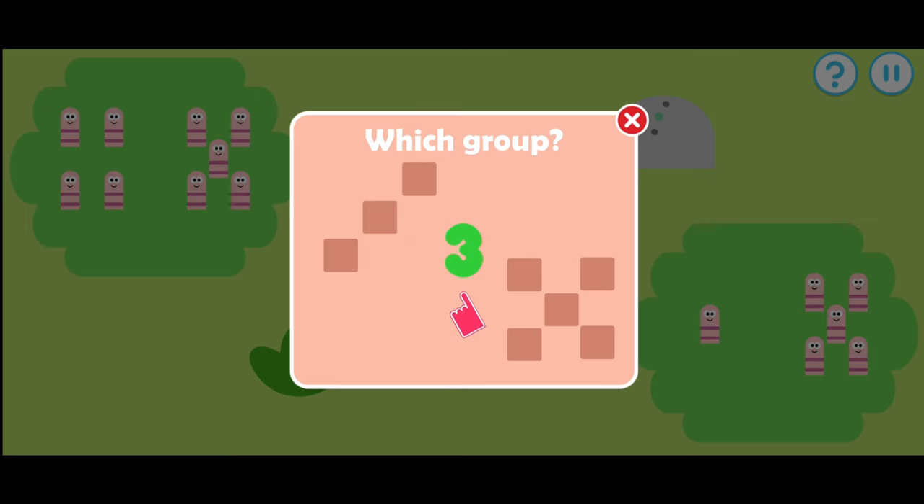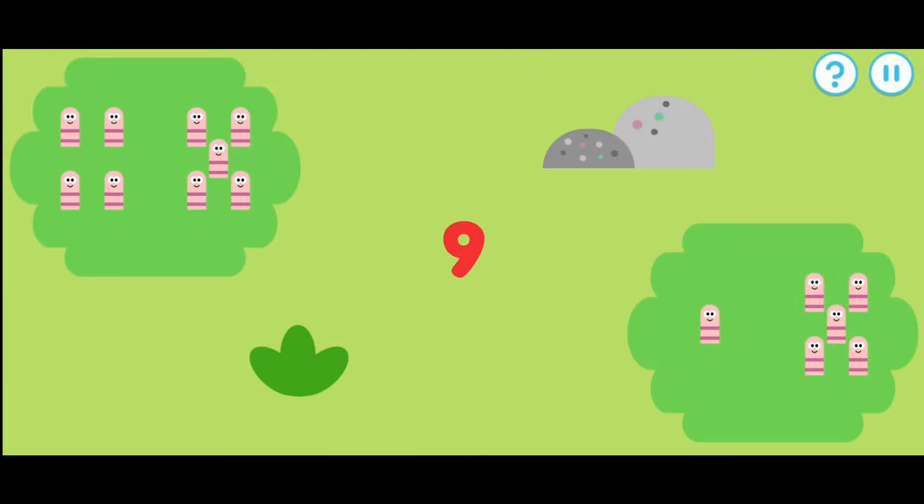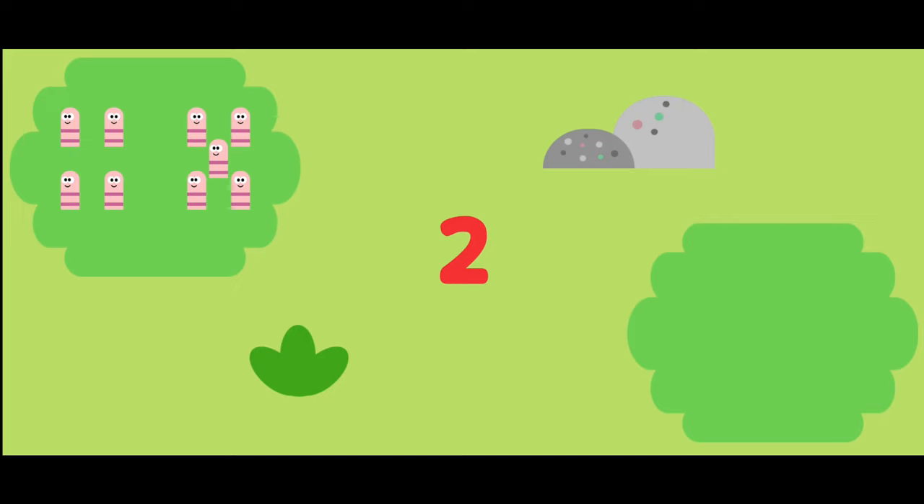Tap the group that matches the number. Which group has nine worms? That's a match. One, two, three, four, five, six, seven, eight, nine.